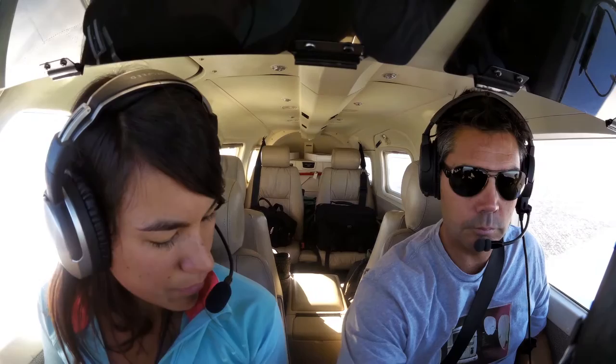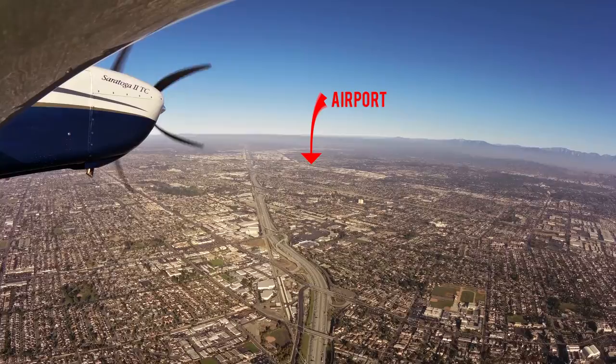Fullerton Tower, Saratoga 105 Hotel Papa, about 5 miles to the south of the airfield at 2,400 inbound. Saratoga 105 Hotel Papa, you're in a right downwind runway 6, don't descend below 2,000, so advised.